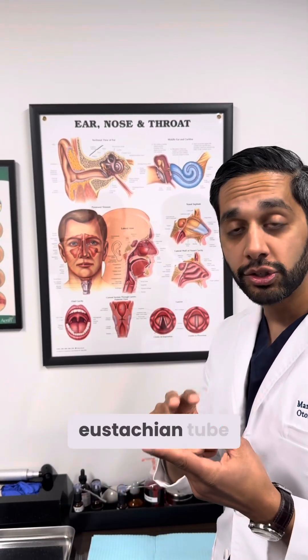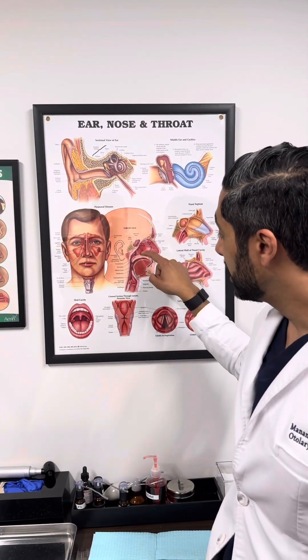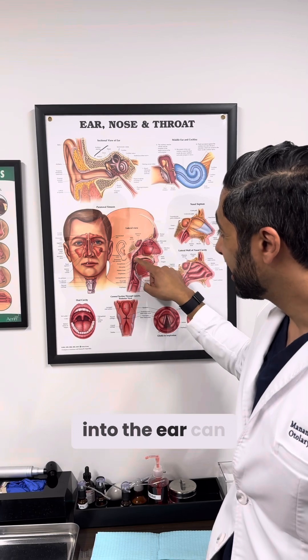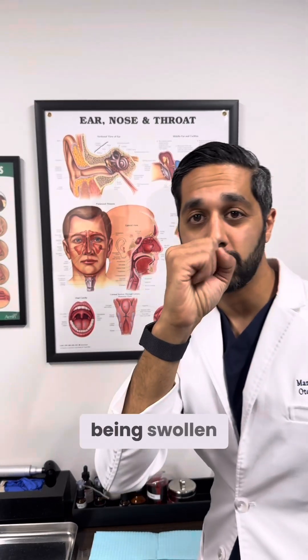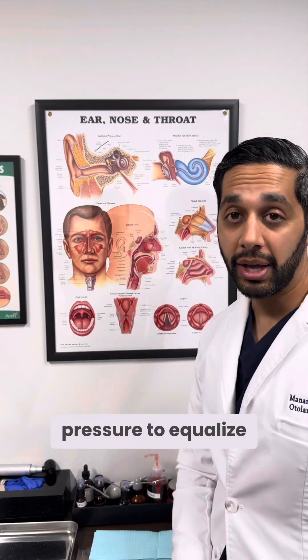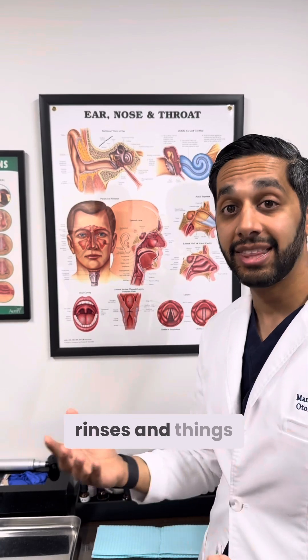If we know it's eustachian tube dysfunction, we can try medications. Sometimes spraying a topical nasal steroid or saltwater into the nose can actually decrease the swelling, making this tube go from being swollen shut to larger and allowing the pressure to equalize. So we'll sometimes put patients on Flonase or saltwater rinses and things like that.